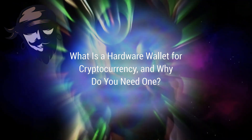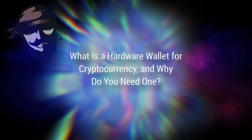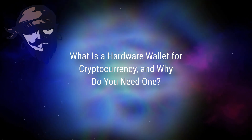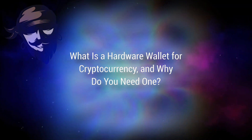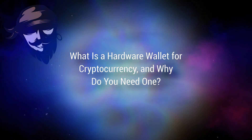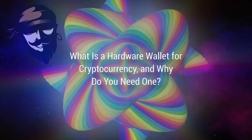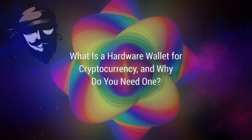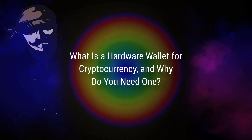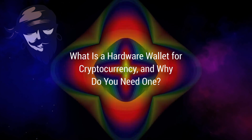Hackers are a major reason why you should take precautionary measures to protect your cryptocurrency, which is why many investors invest in hardware wallets. A hardware wallet is a physical wallet, typically the size of a USB thumb drive, that allows you to store your cryptocurrency offline. By removing your digital currency from the internet, you increase your chances of avoiding cyber attacks in which someone steals all of your hard-earned money.